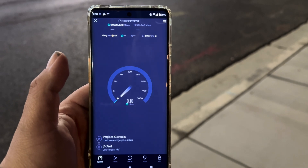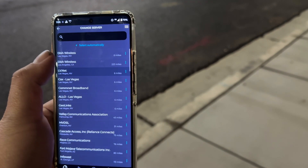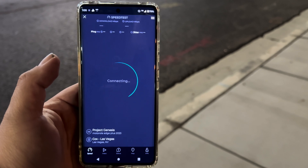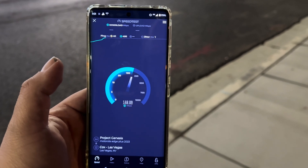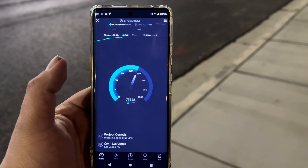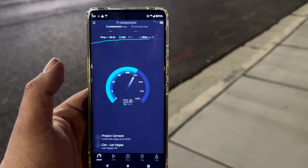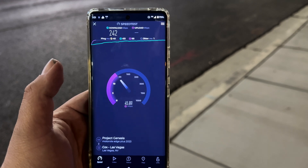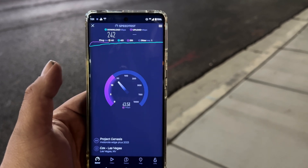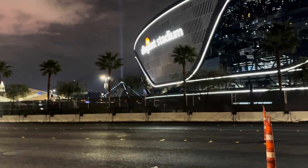47 ping, 2 jitter — I hate this with the Ookla lab, because it's connected through that cloud stuff it makes you change servers. 40 ping, 1 jitter. 242 down and about 43.8 up.